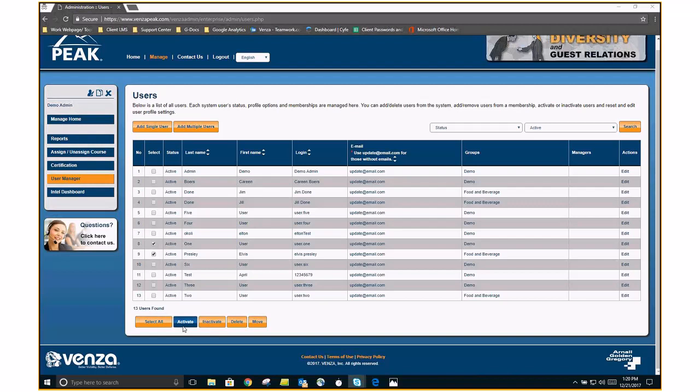When they're back from their leave or the seasonal employees are back for the season, you want to activate them in the system using the Activate function.